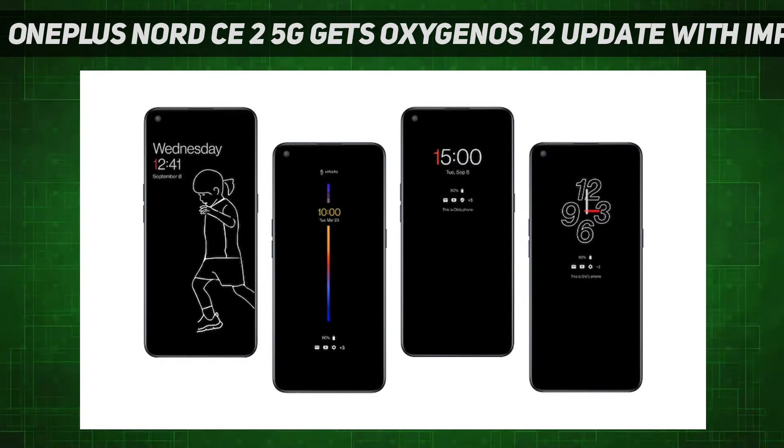Oxygen OS 12 is being rolled out incrementally via an OTA update and will reach a small fraction of users today, followed by a broader rollout in a few days, according to the company.